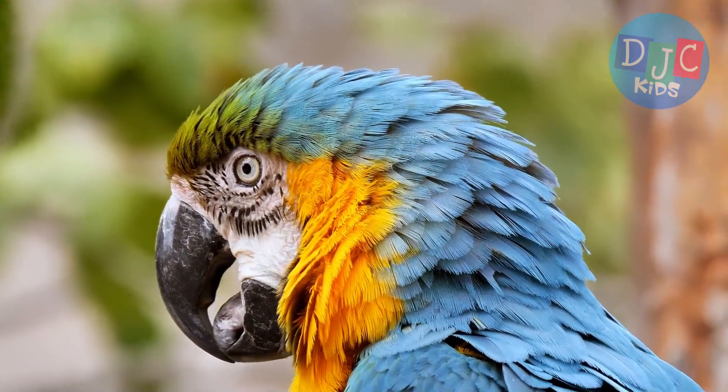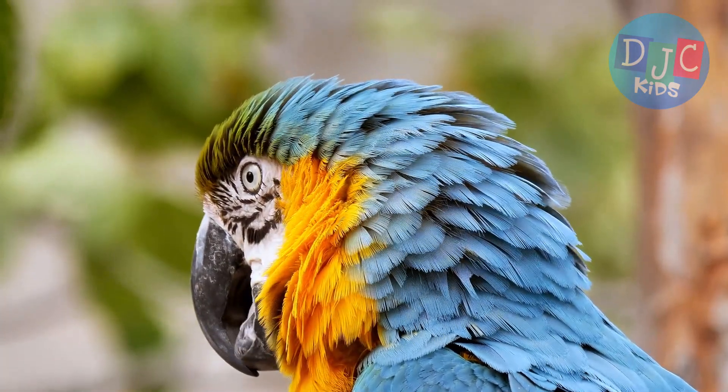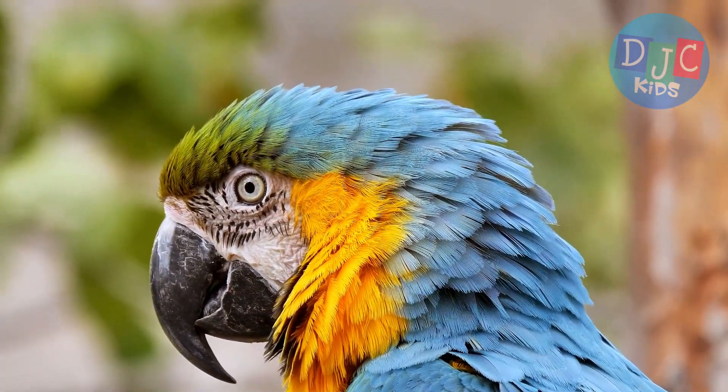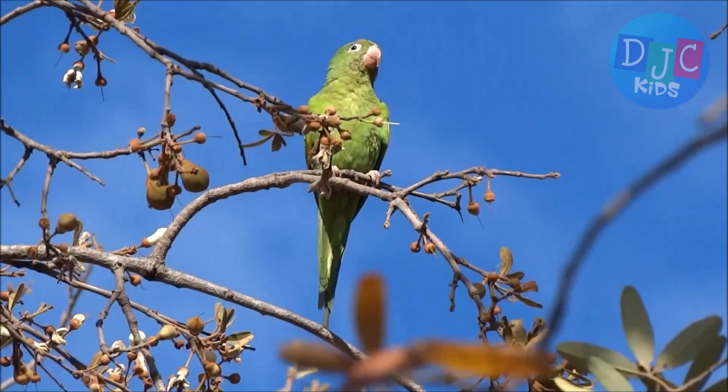Parrots are birds that come in all kinds of colors and sizes, and they live in warm places all around the world. Some parrots are as small as your hand, and others can be as big as a cat. Isn't that cool?